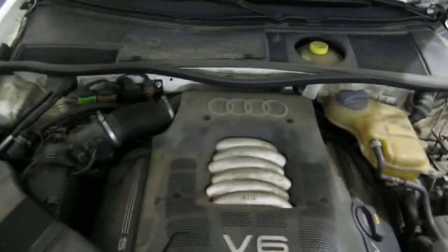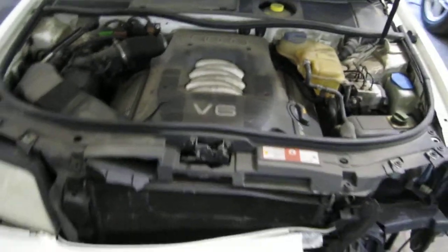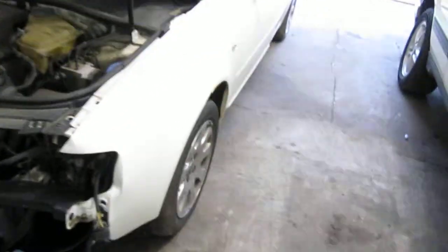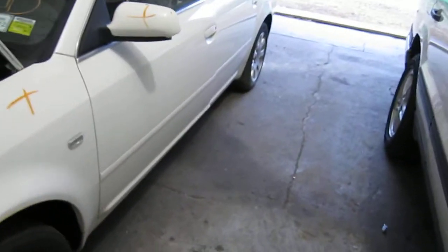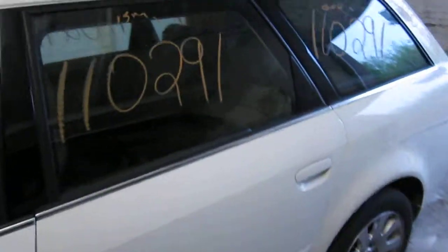This vehicle is a 2.8 liter California emissions engine. It also has an automatic transmission, cruise control, anti-lock brakes, and is also all wheel drive. The production date of this vehicle is April of 2000. The vehicle does currently have 139,000 miles.